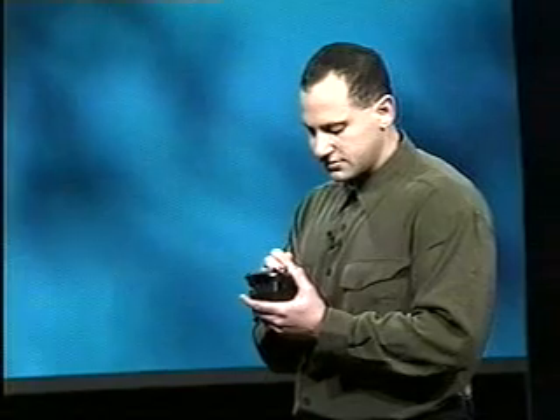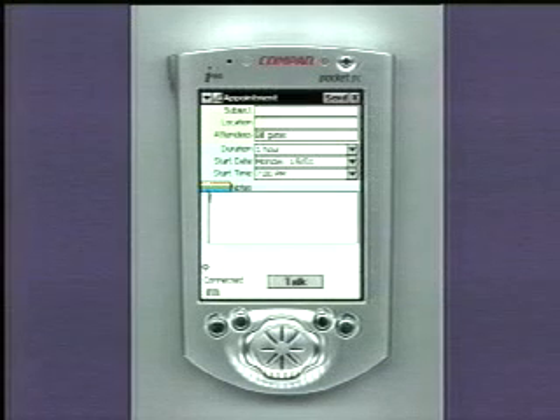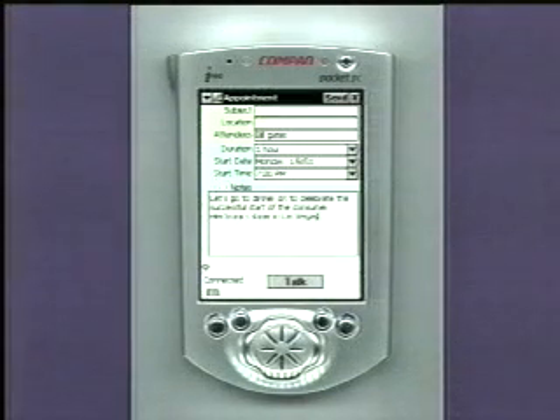Let's give it one more try. "Let's go to dinner to celebrate the successful start of the Consumer Electronics Show in Las Vegas." Celebrate? Very good.